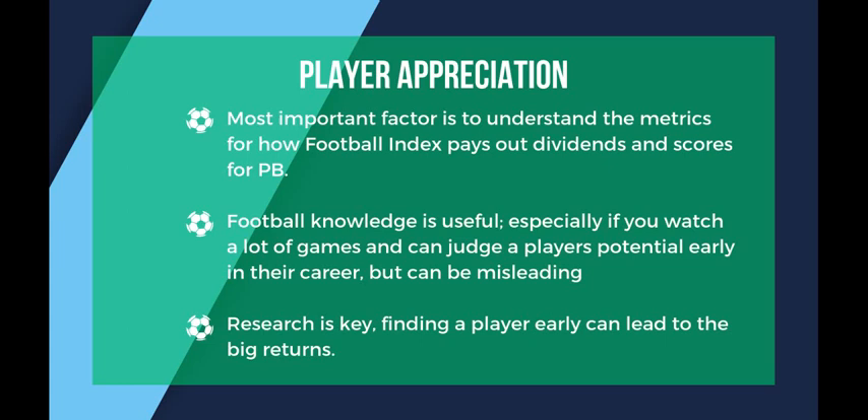A good example would be Teji Savanier, who had a great season last year and only really started getting noticed at the end of the season before his move to Montpellier. The best returns I've made on Football Index mostly come from players I'd never heard of before finding them on a website — I've never seen most of them kick a ball. I use articles and statistics sites to find undiscovered stars before they hit the mainstream, which can lead to 200-300% gains.